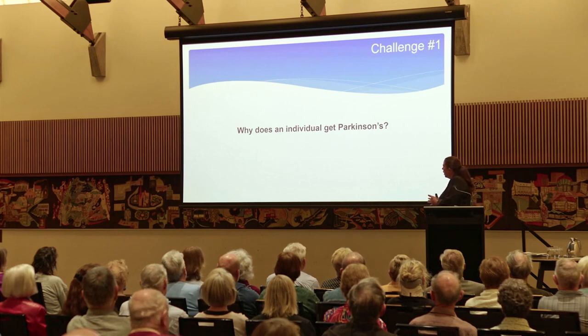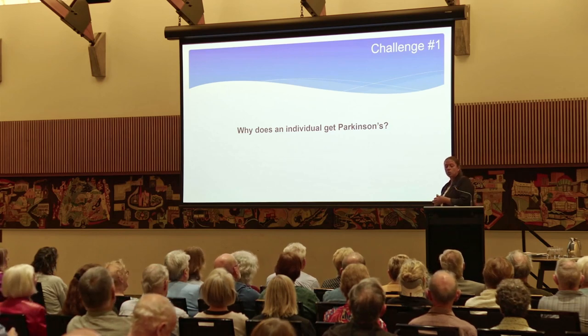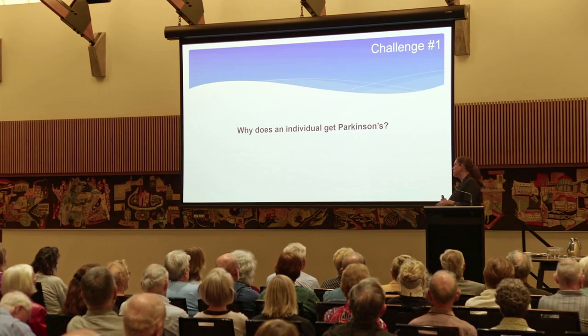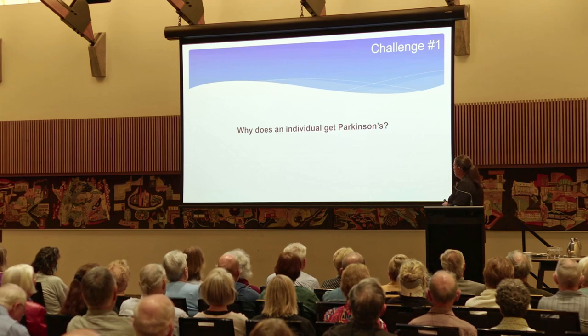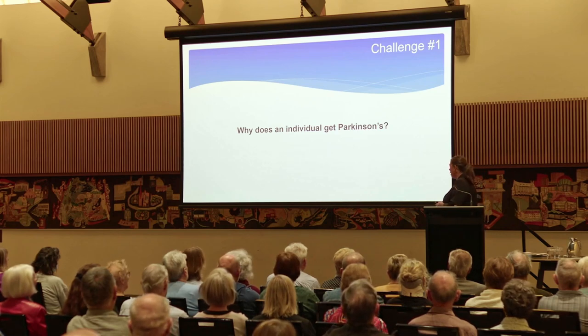Challenge number one: why does someone get Parkinson's disease? If we know this, we may in the future be able to target treatment so that we know it's going to work for that individual. We're not there yet, but we hope to be in the future. If we know why someone is getting it, we can also provide really good public health information on things to avoid and things to do to keep yourself healthy.